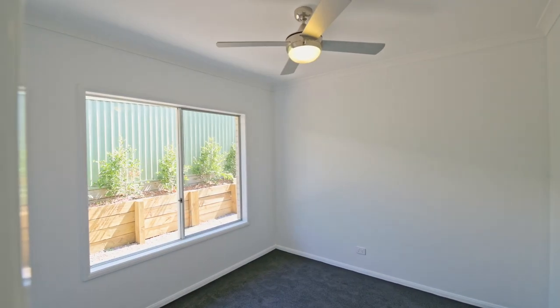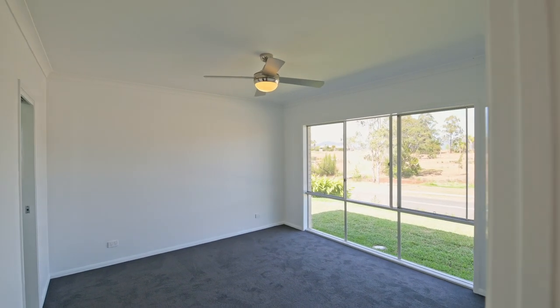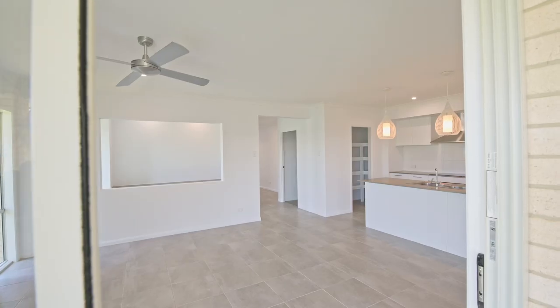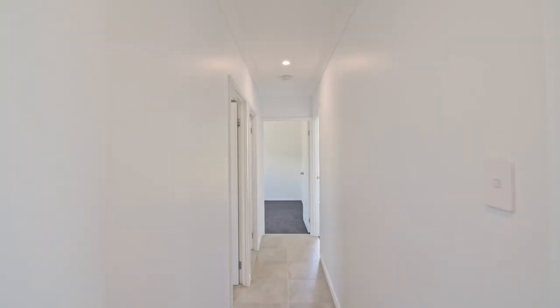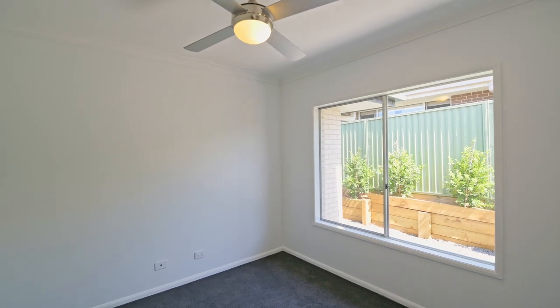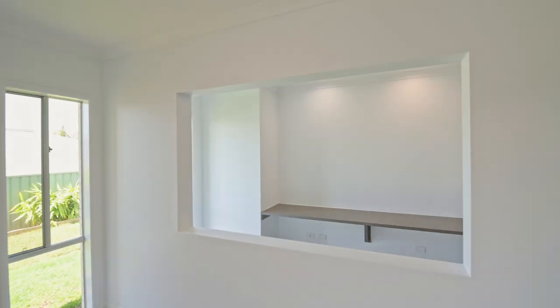Boasting four bedrooms, including a main bedroom with a walk-in robe and a luxurious en suite adorned with floor-to-wall tiles, this home offers space and elegance. The additional bedrooms are situated in a separate wing, providing privacy and space. A dedicated modern study area accommodates multiple users, offering versatility for work or study needs.